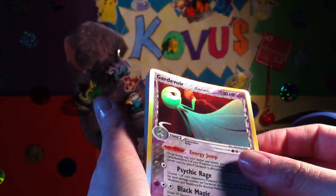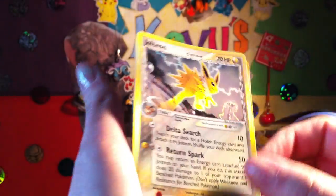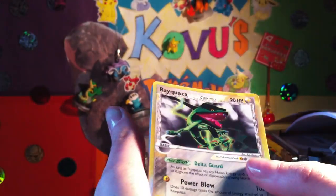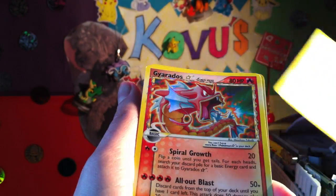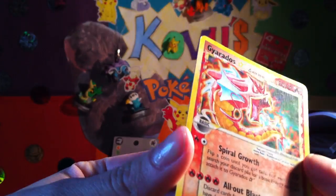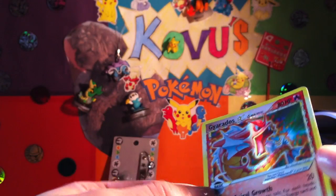Got a Gardevoir — okay condition. Jolteon. Rayquaza. Deoxys. The other Deoxys. This was the main thing that I bought: a Gyarados Gold Star. A little bit scratched up, but not too bad.